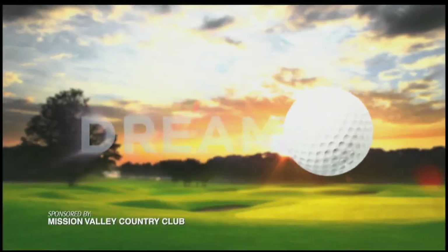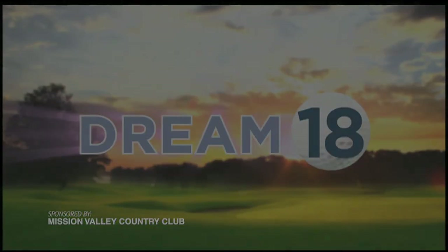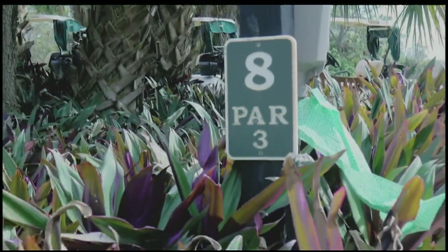Time again to tee it up on the Dream 18 as we showcase some of the area's best golf courses. ABC7's Adam Cellini takes us to Mission Valley Golf and Country Club in Nokomis. Welcome back to another edition of Dream 18. I'm Adam Cellini, out here at Mission Valley Country Club with Brian Dale.